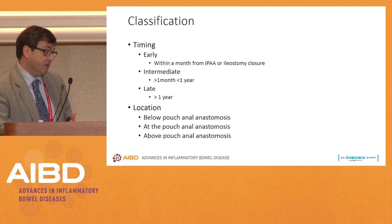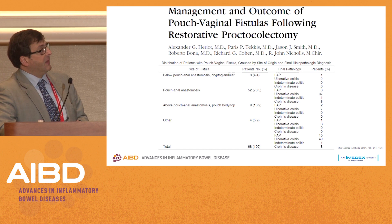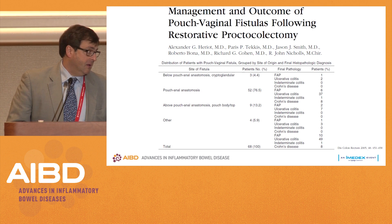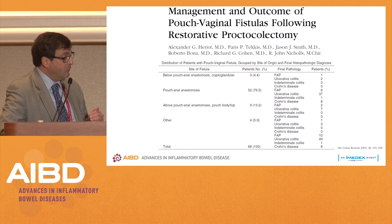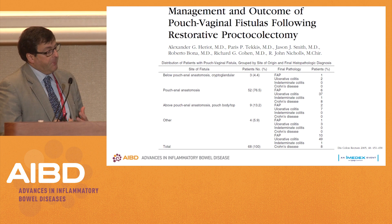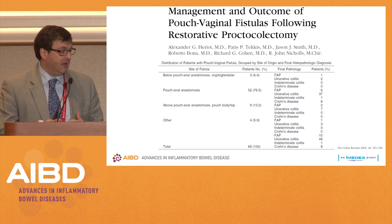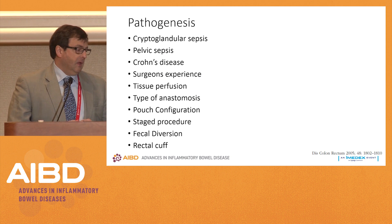Location is important because if you look at this paper, below the anastomosis they are classified as cryptoglandular. We had a major discussion in our group not that long ago about a case like this. Patients with ulcerative colitis do develop fistulas, but a pouch vaginal fistula is a little bit more than a fistula. So even a pouch or below the pouch vaginal fistula, I would still call that Crohn's disease and not cryptoglandular in nature, unless I have strong evidence of a completely normal anal transition zone.